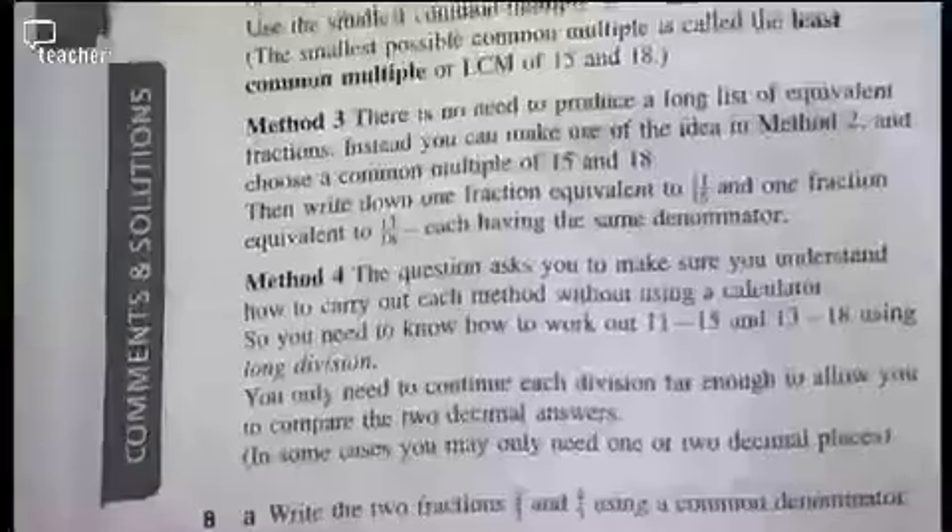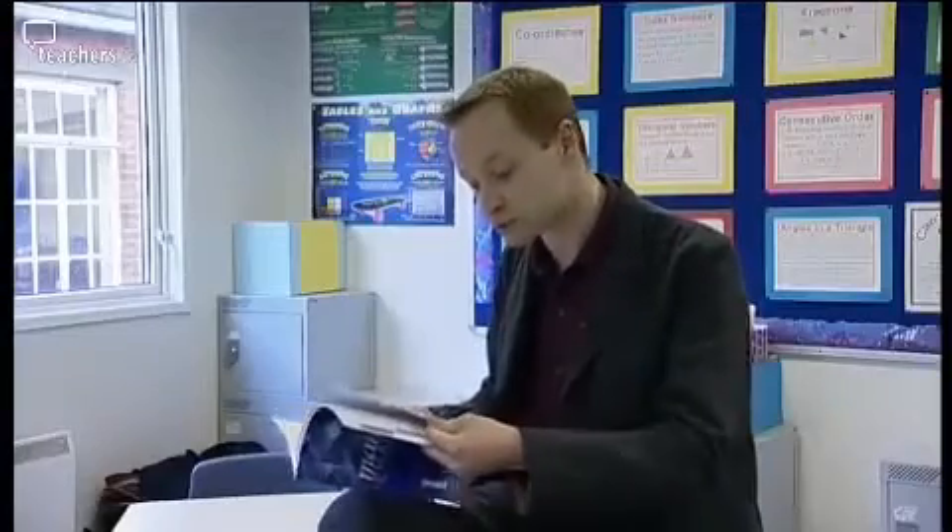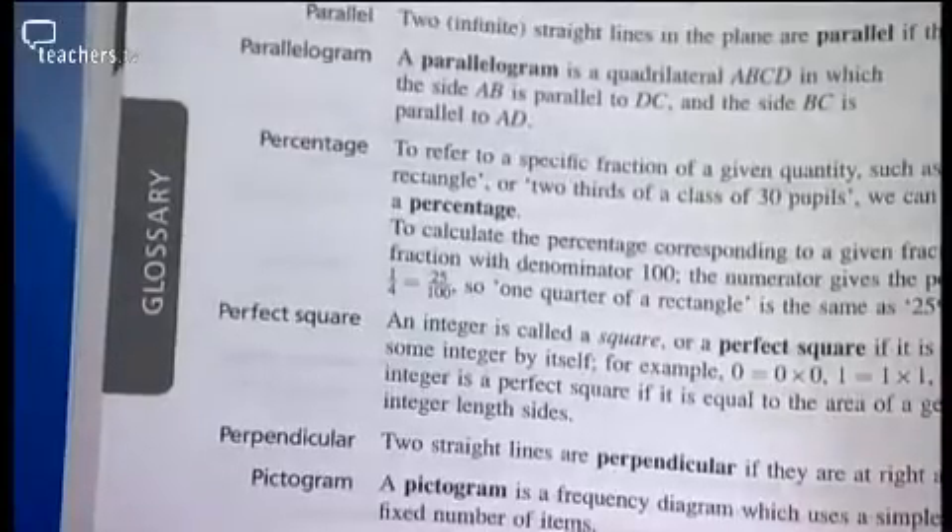Maths Challenge is a series of three books offering stimulating and creative questions on a variety of maths topics. An example shown is defining number. The challenges are set out at the front of the book, and further on, comments and solutions help students with their working. At the very back there is a glossary to help pupils with understanding.